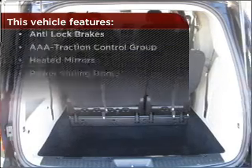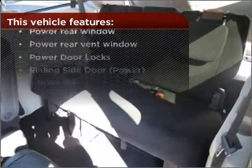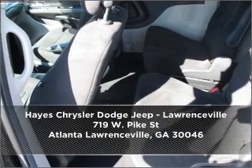But that's not all that you have to look forward to. Check out this list of great added features. Call us today for an appointment to see this vehicle first hand.